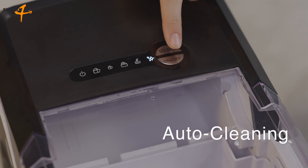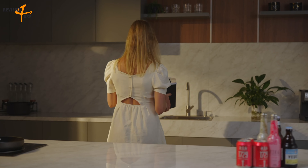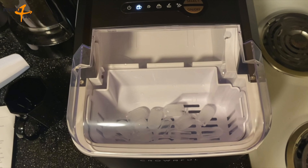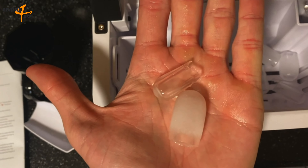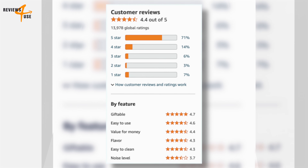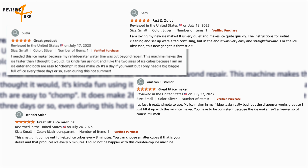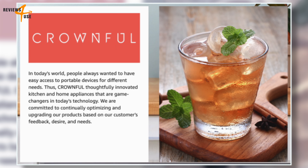The Crownfold Ice Maker also has an auto-cleaning function that can be activated by pressing the Select button until the Clean Indicator flashes, allowing you to quickly and easily clean the machine through water circulation, ensuring that every ice drink you make is healthy. Crownfold offers a 12-month warranty and lifetime support. With an overall rating of 4.4 out of 5 stars from a total of 13,975 global ratings on Amazon, customers are raving about its speed, efficiency, ease of use, and compact size.